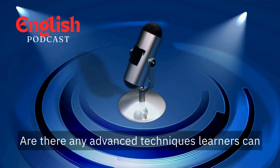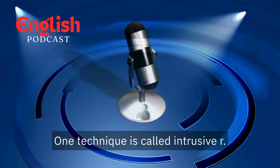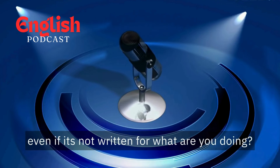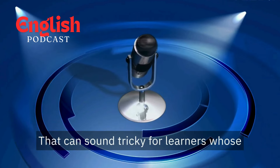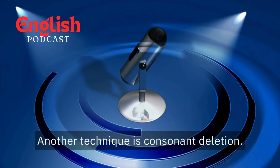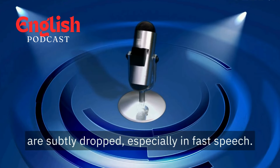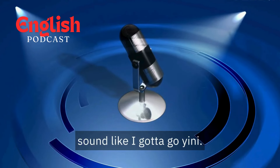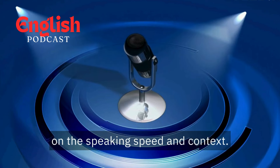Are there any advanced techniques learners can explore once they've grasped the basics? One technique is called intrusive R — this is when an R sound is inserted between a vowel and a consonant at the end of a word, even if it's not written. For example, "what are you doing?" Another technique is consonant deletion: sometimes sounds at the end of words are subtly dropped, especially in fast speech. For example, "I gotta go" might have the final consonant softened or dropped. It's about understanding these variations depending on speaking speed and context.